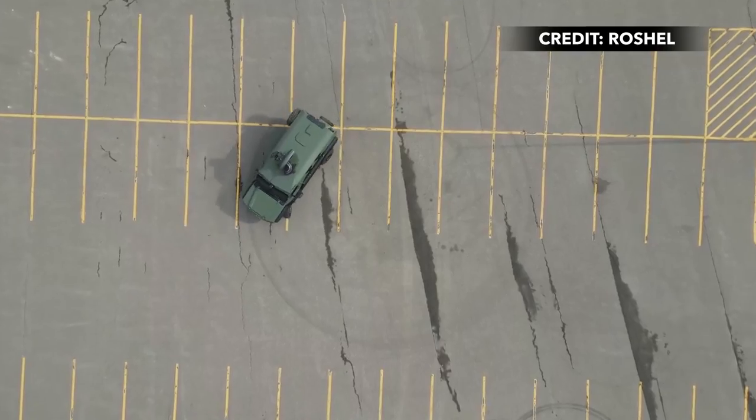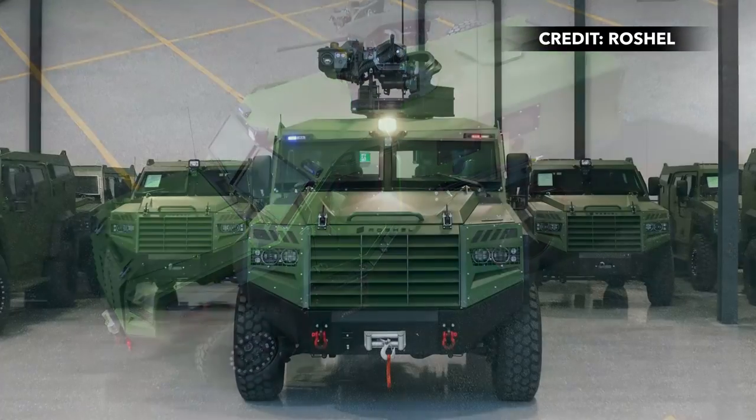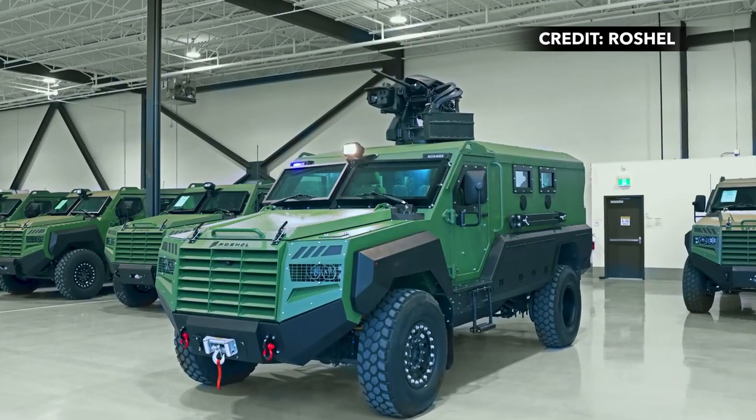The vehicle has also been designed for integration with the Rhein-Mittal Field Ranger Weapon Station, which features a remote-controlled platform that can be fitted with machine guns, automatic grenade launchers, or anti-tank guided missiles.